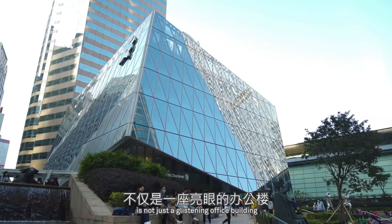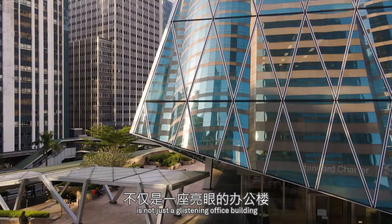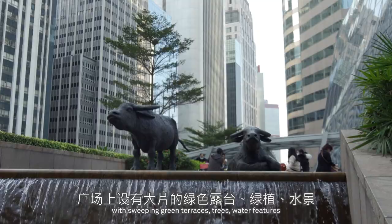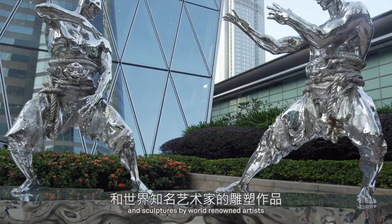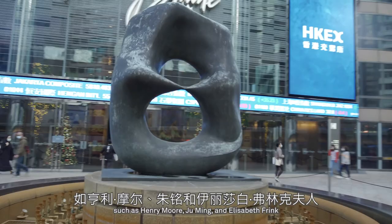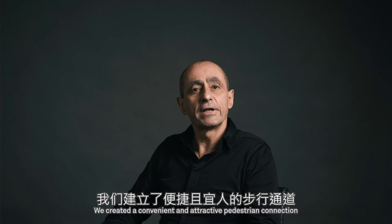The Forum at Exchange Square in Hong Kong is not just a glistening office building — it is a park in the sky. We designed a public landscape plaza sitting atop a transport interchange, with sweeping green terraces, trees, water features and sculptures by world-renowned artists such as Henry Moore, Zhu Ming and Elizabeth Frink. We created a convenient and attractive pedestrian connection between the central elevated walkway network to the harbour front and beyond.